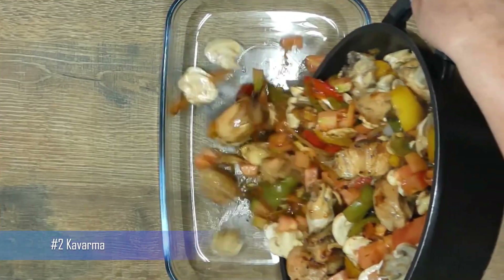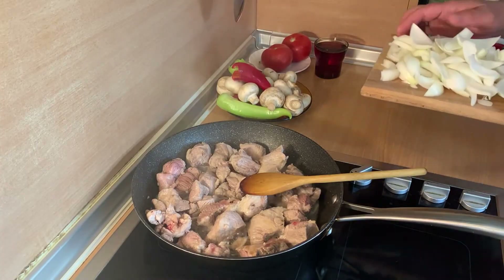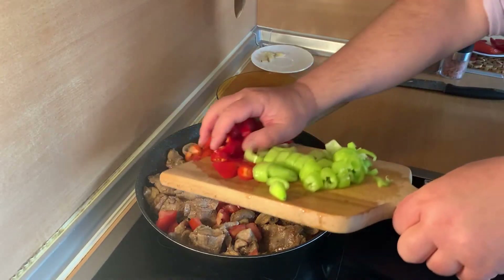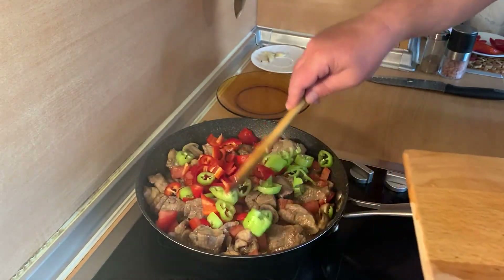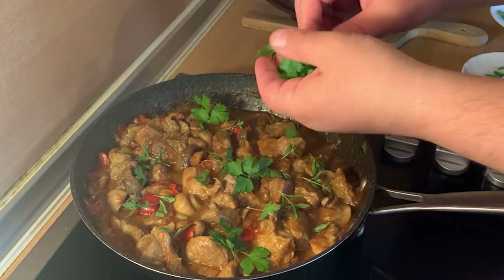Number 2: Kavarma. A traditional Bulgarian dish made with meat, onions, and peppers, simmered in a tomato-based sauce. It is often served with rice or potatoes and is a hearty meal that is perfect for cold winter days. This flavorful dish is enjoyed by many Bulgarians.